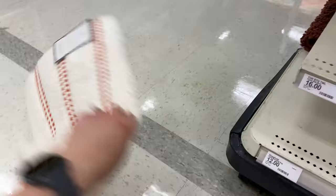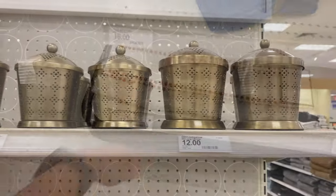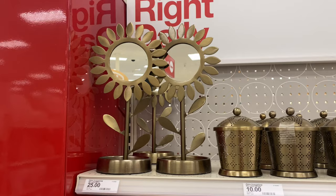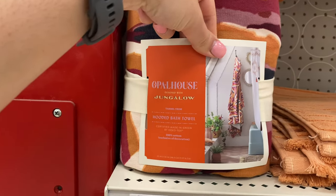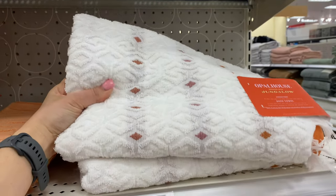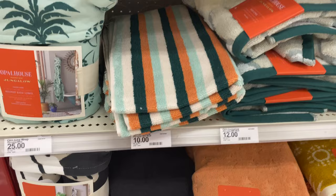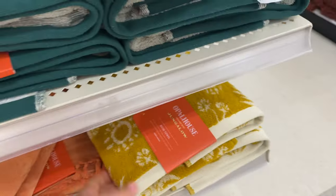They have gorgeous bathroom mats for twelve dollars each. This is the Opal House collection — they have metal containers for twelve and ten dollars, perfect to store Q-tips or cotton swabs. These mirrors in the shape of sunflowers for twenty-five dollars are just everything. They have a ton of towel varieties, mostly in toasty orange and very boho color combinations. This style will go really well if you have dark or rustic cabinets in your bathroom and want to go for a boho vibe.